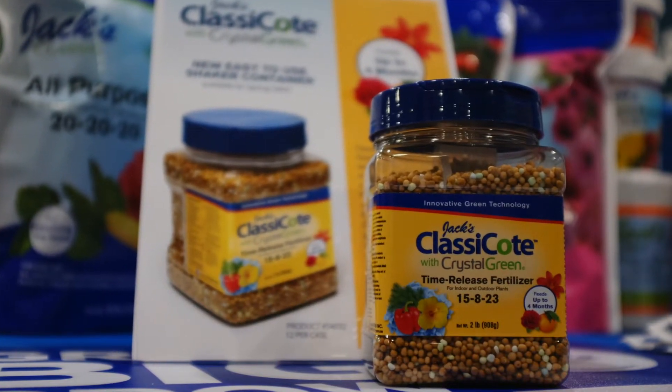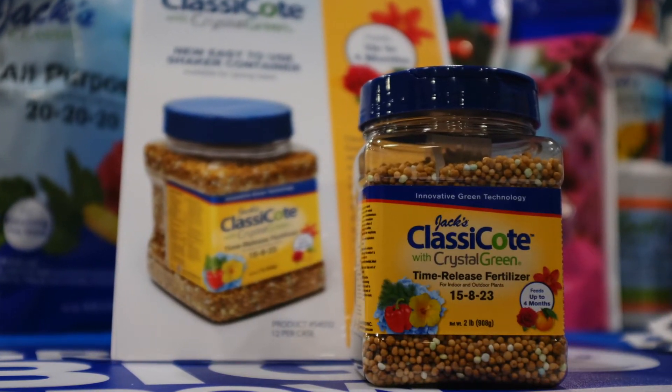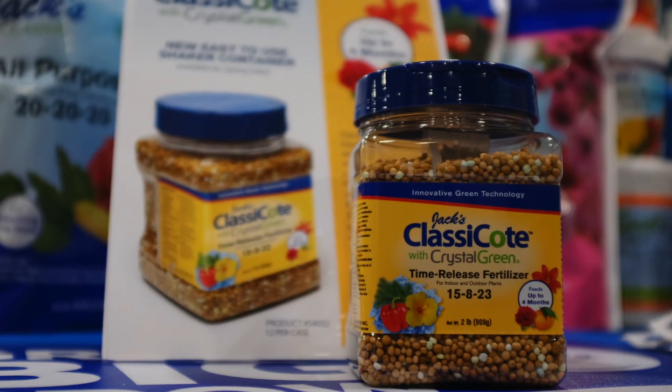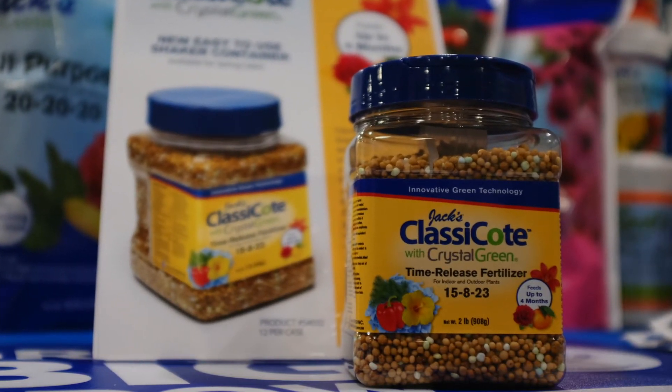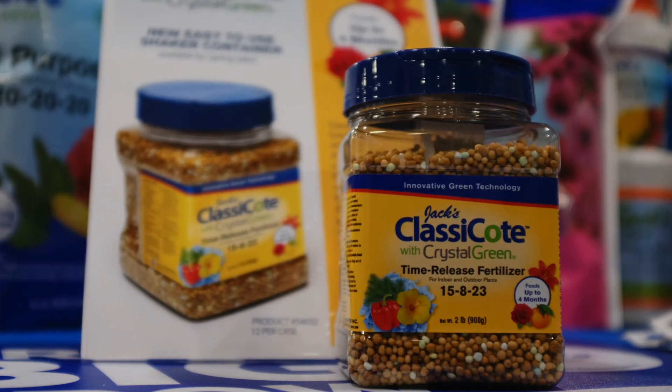Now the Classicoat is available in a two-pound shaker jar. It's clear, so people can see through the jar and see that it's a granular product, and they can more easily identify exactly what's in the package. A lot of customer feedback has been saying that's what they've been waiting for — it's going to sell great this way, so we're really excited about it.